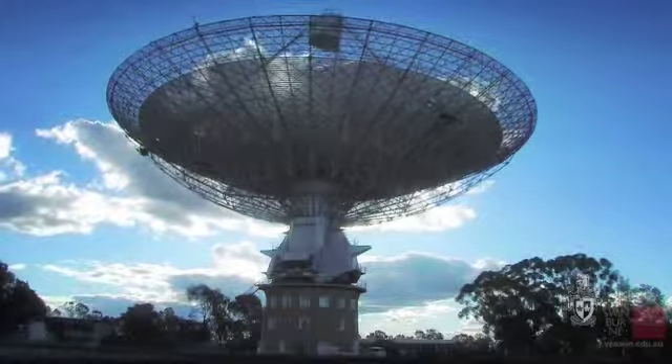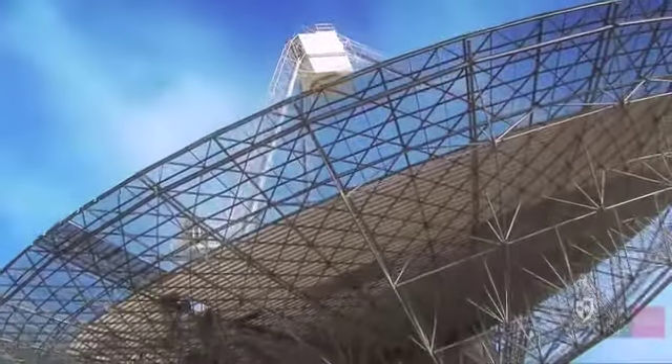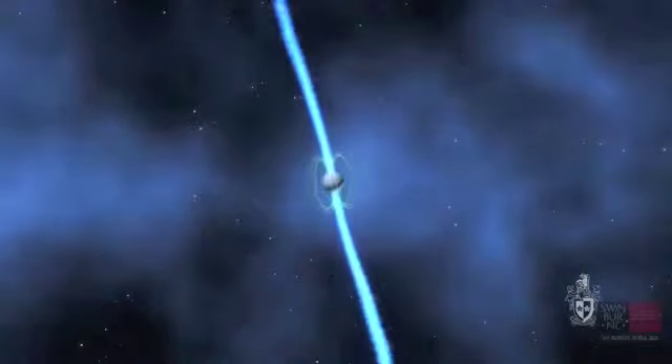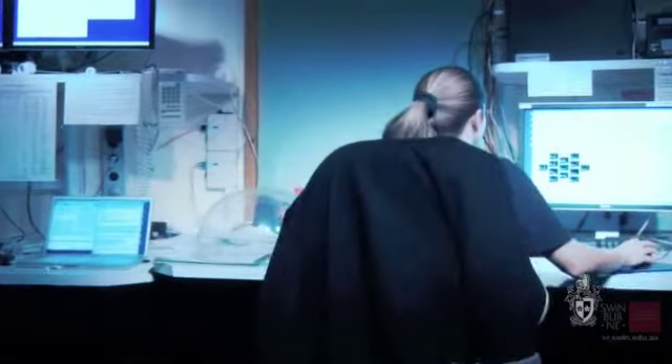The Parkes radio telescope is currently doing a massive survey of the sky for what's known as pulsars. These are special stars that give off radio emission. We then digitise that data at the telescope and send it down the fibre link and it gets processed here in real time on the Swinburne supercomputer.